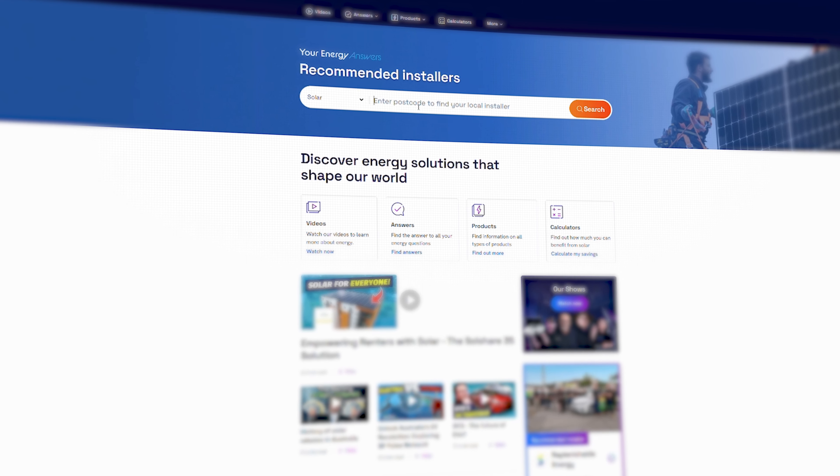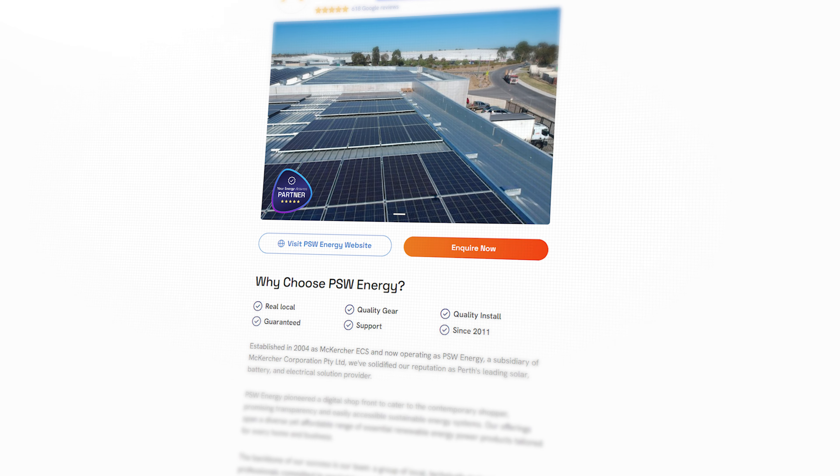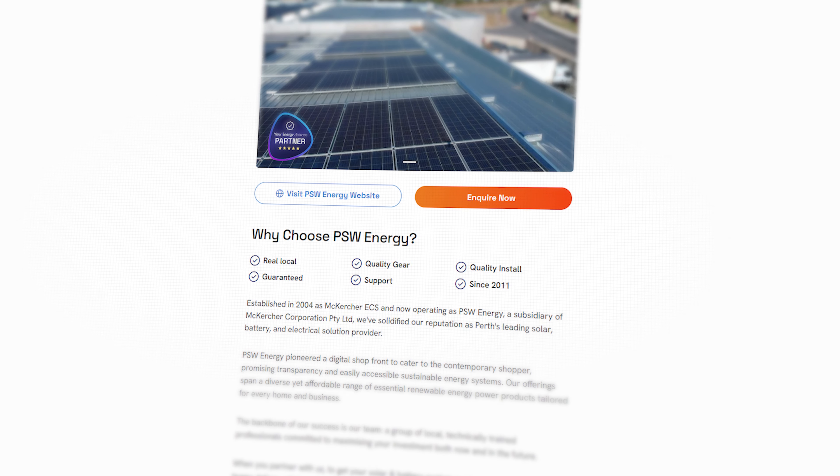So you're saying if a new company is one year in business and gives you a 10-year installation warranty, there's a bit of a discrepancy? Well, I wouldn't necessarily say a discrepancy, but I would probably be looking at companies that have been in business for at least three to five years. Just do your background and homework on the company. I like the ones with eight to ten-plus years.